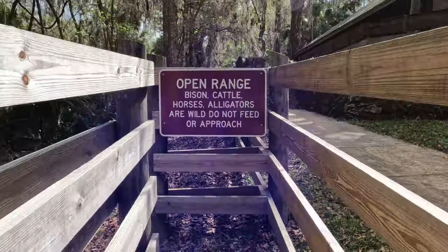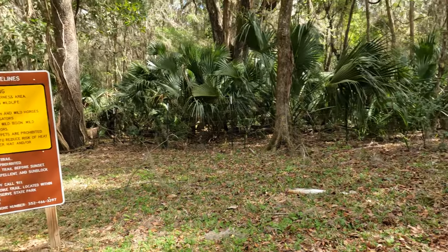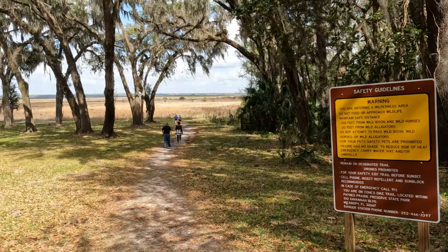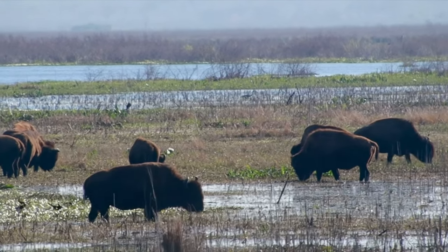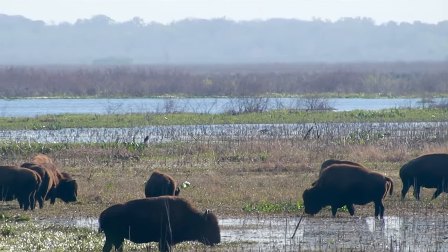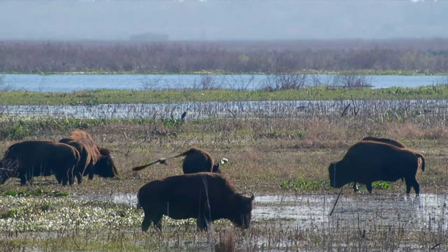This sign warns visitors of just a few of the super unique animals that can be seen out here on the plains — between the bison, cattle, horses, alligators, or even wild boar. Make sure to keep your eye out if you come here. It can be dangerous if you get too close, but if we just respect the wildlife, it'll respect us.